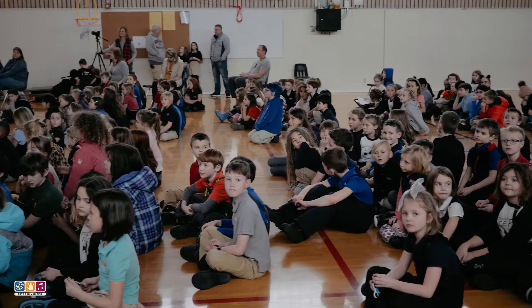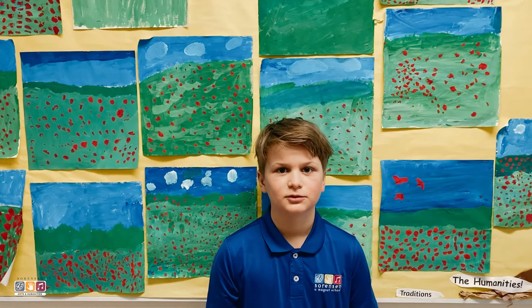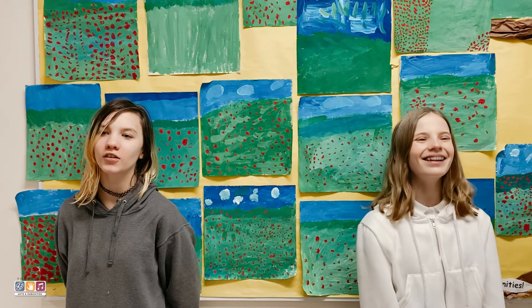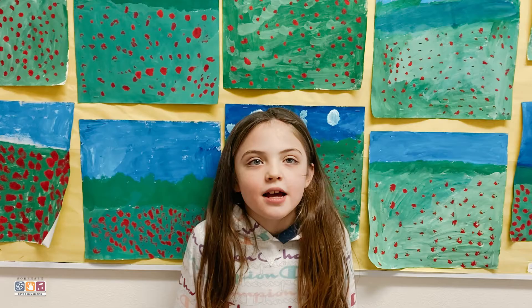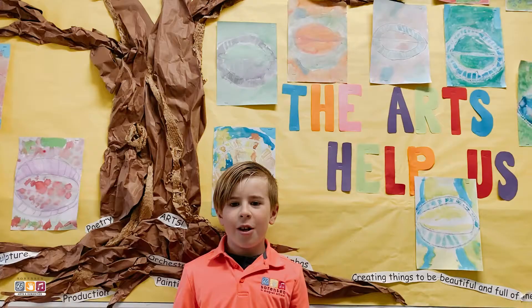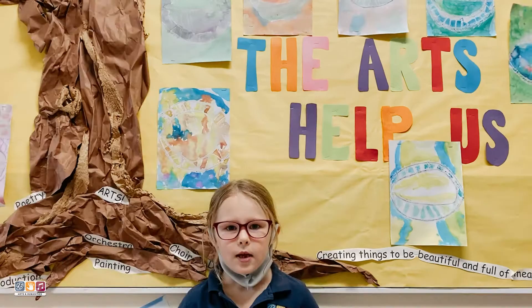Let's see what some of our friends at Sorenson have to say about the things we've done together this year. Together at Sorenson, we lift each other up. We don't push each other down. Together at Sorenson, we inspire. Together at Sorenson, we are creative. Together at Sorenson, we use our imagination. Together at Sorenson, we create magic together. Together at Sorenson, we respect one another. Together at Sorenson, we can be better if we are together.